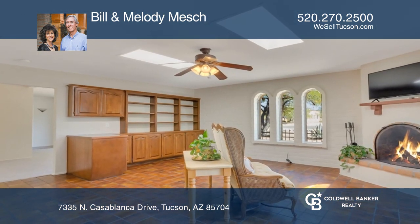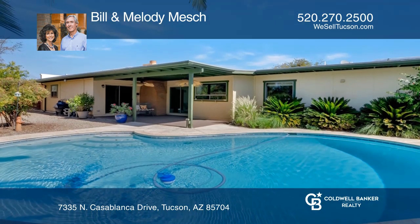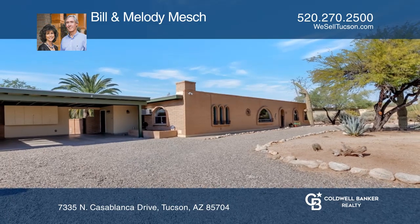The spacious master bedroom has a slider to the backyard with a covered patio, fruit trees, a palm tree, and a pool. Contact Bill and Melody Meech today to learn more.